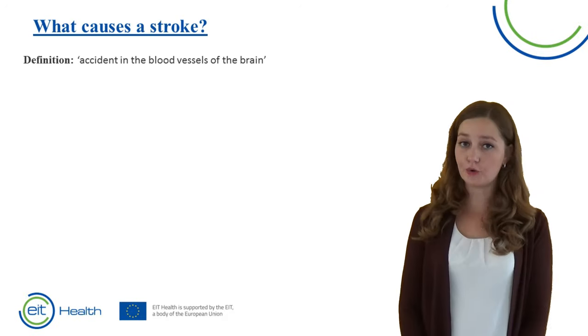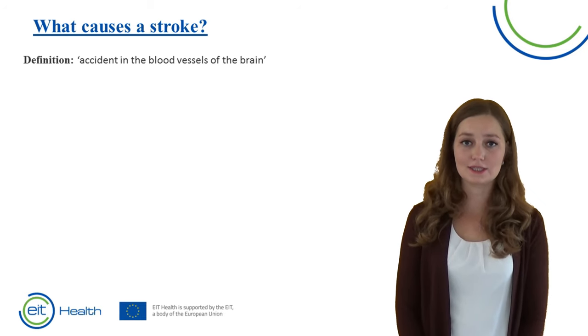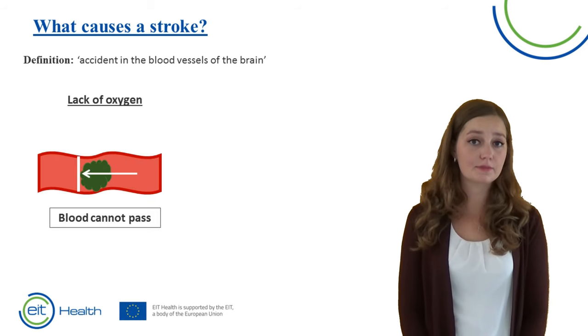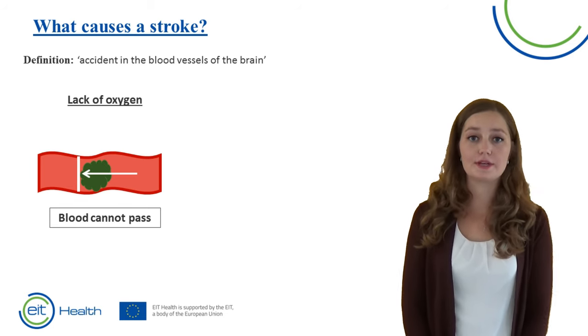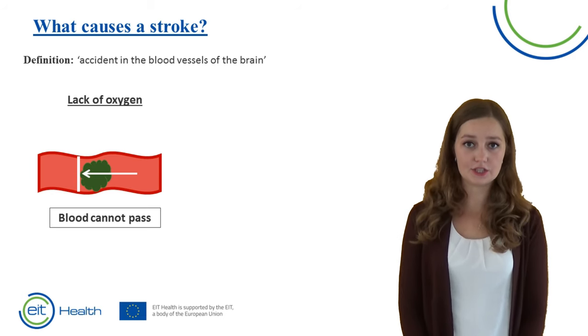What causes a stroke? A stroke is also called a cerebrovascular accident, which literally means that an accident has happened in the blood vessels of the brain. This can be caused by two things: either due to a blood clot that is stuck in the blood vessel, so the blood cannot flow anymore, and the part after the blood clot does not get any oxygen.